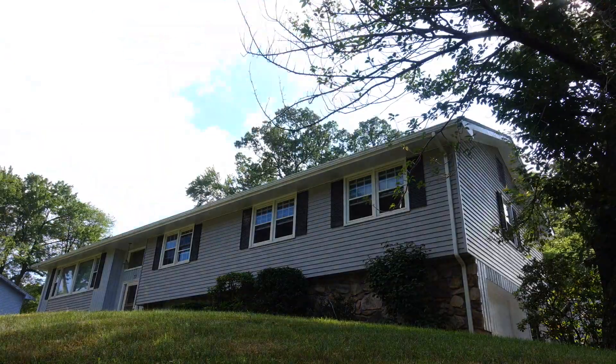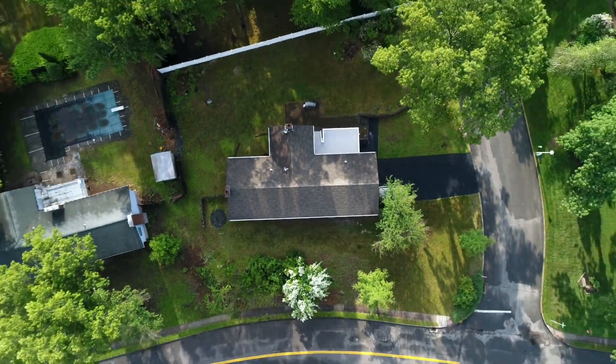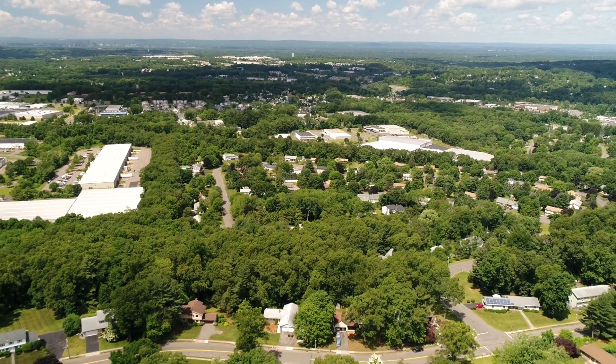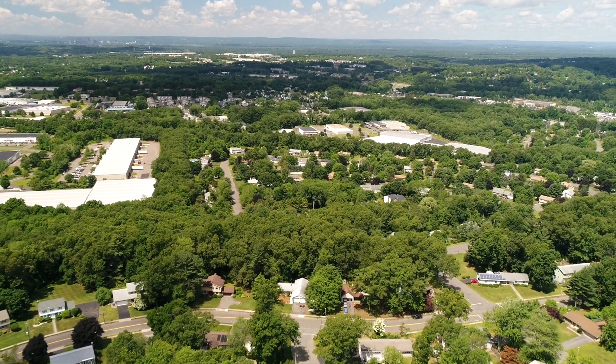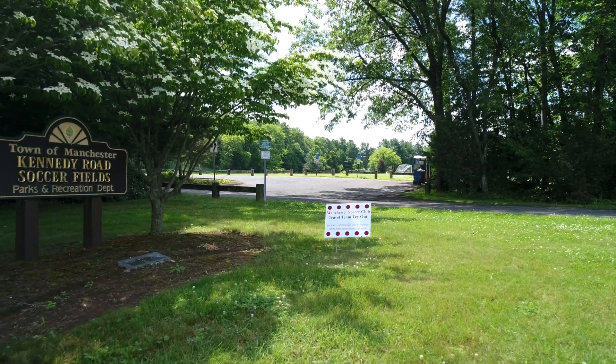71 Hamilton Drive is located in Manchester, Connecticut in a section commonly referred to as Forest Hills. Forest Hills has sidewalks, houses that are close together but not too close, and we're near Kennedy Soccer Field.